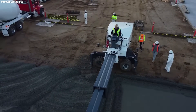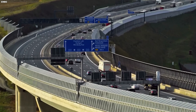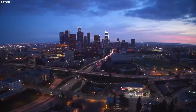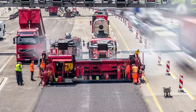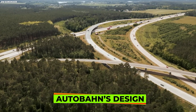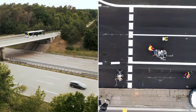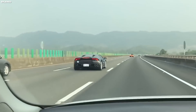Even the most perfectly engineered highway cannot maintain its integrity without constant care. No matter how thick the asphalt or precise the curves, decades of traffic, weather, and the sheer forces of high-speed travel will inevitably take their toll. That is why Germany doesn't stop at engineering alone. Continuous maintenance is not an afterthought — it's an essential part of the Autobahn's design philosophy. The road is built to endure, but it must also be nurtured, inspected, and maintained, night after night, year after year, to keep it safe for the speeds it allows.